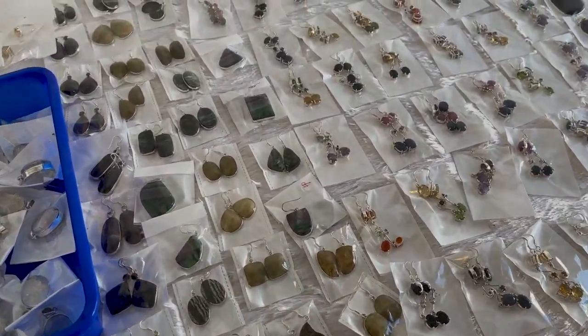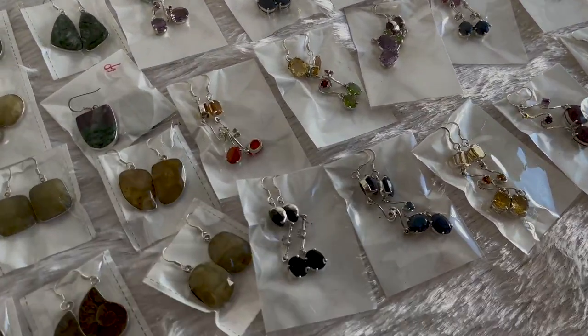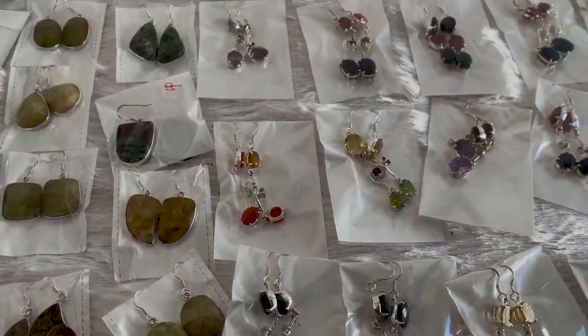Let's go over here — this is the earrings section, all of them. Lots of different stones. Beautiful.